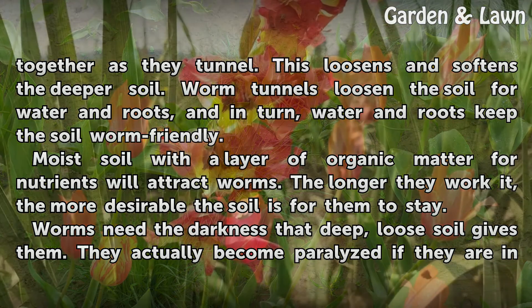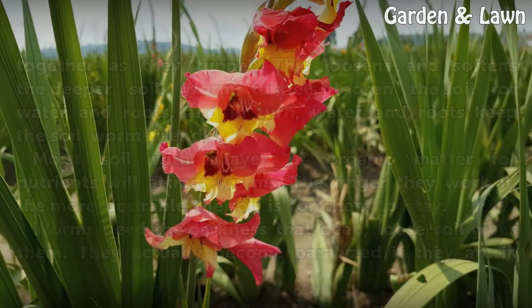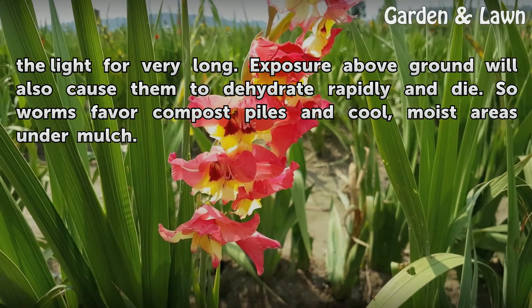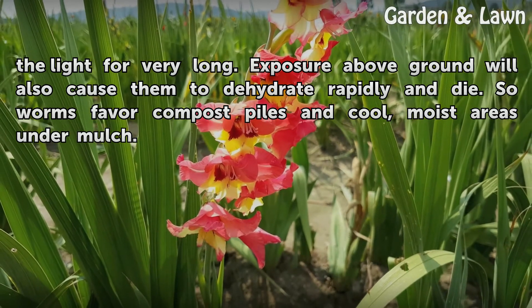Worms need the darkness that deep, loose soil gives them. They actually become paralyzed if they are in the light for very long. Exposure above ground will also cause them to dehydrate rapidly and die. So worms favor compost piles and cool, moist areas under mulch.